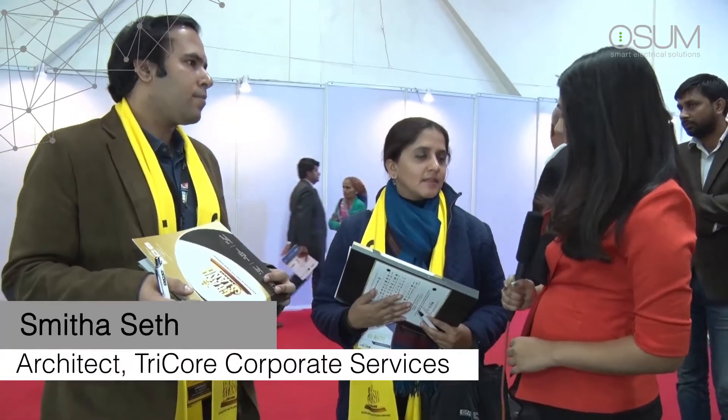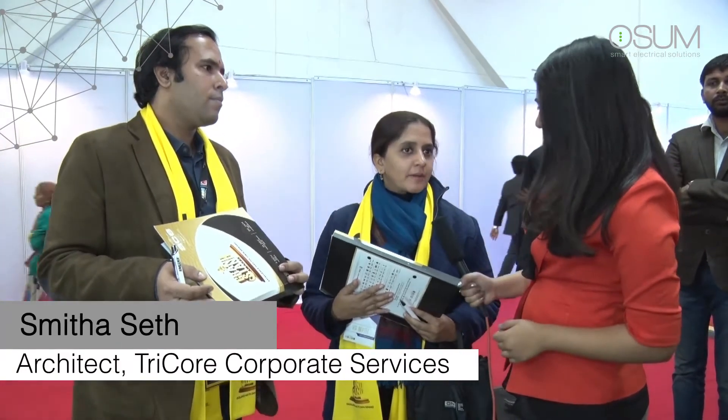My name is Smita Sheet and I'm an architect representing Tricor Corporate Services. I liked it and I think it was pretty exciting to see the display and the efforts that the company put in to showcase the products. The whole situation was almost like a 3D effect that you guys were trying to show, and the best part is it's all made in India, so I'm pretty excited about it.